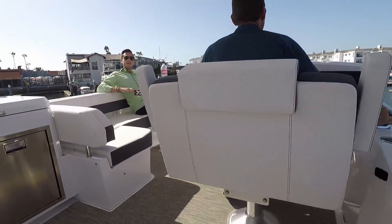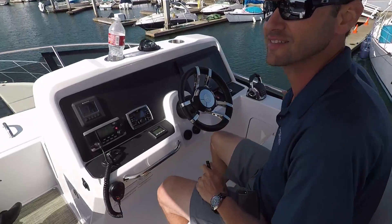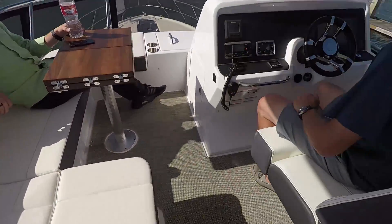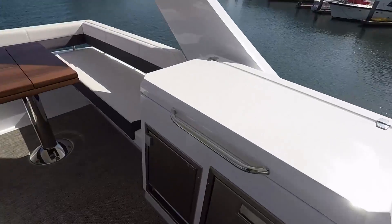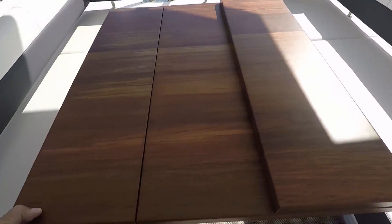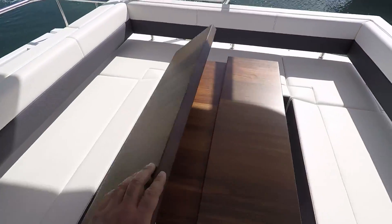Coming up to the flybridge. Up here, you get all the same controls you get downstairs - one screen instead of two. Sitting area. And there's a locker up here for lines or anything else. Back here - look at this: grill, sink, and fridges up here for your meats and your beers. Table folds out - nice wood table. Actually quite a lot of seating up here. The flybridge is money. Now that I've shown you around this place, let's take her out on the water and see how she drives.